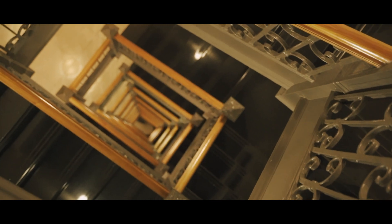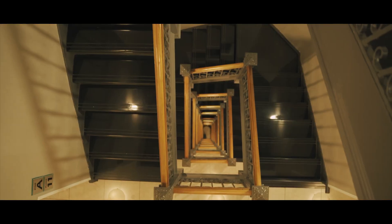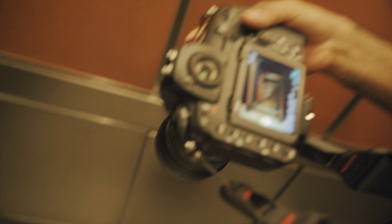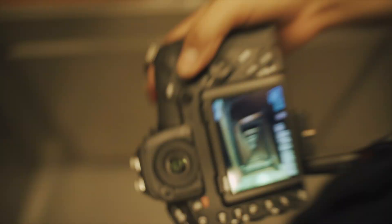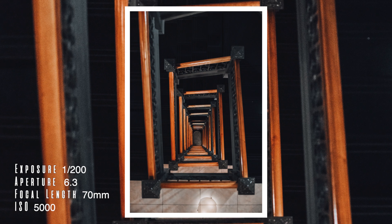I grabbed all my shots and we're actually about to leave because I don't want to stay here too long and get kicked out. I did grab an awesome shot with the 70 to 300, which gives it that nice super zoom look. We're now off to the second location — a really awesome spot — so we're on our way.